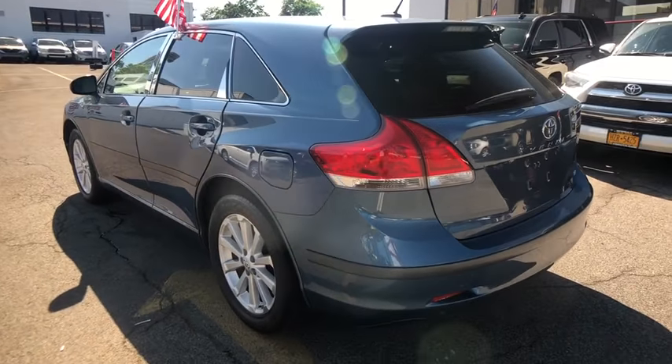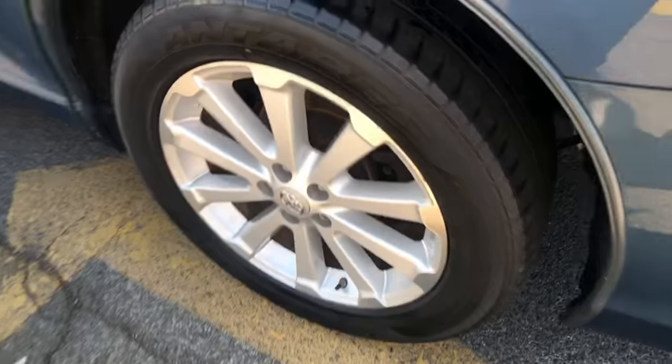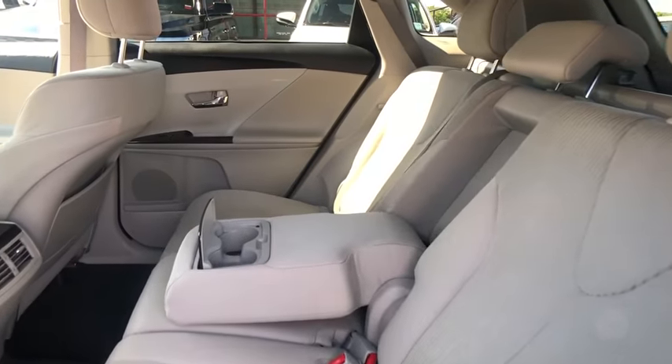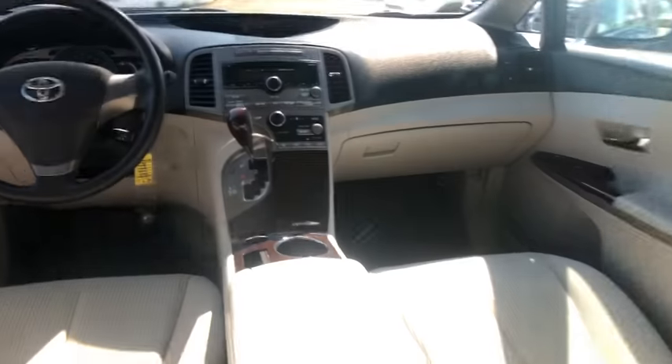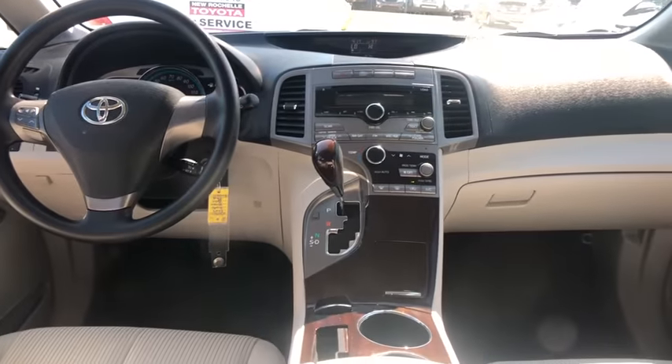Here are some of this vehicle's great options: traction control, dual airbags, AM-FM stereo with in-dash six-disc CD changer, power steering, alloy wheels, four-wheel disc brakes, rear window defroster, power windows, compass, and CD player.